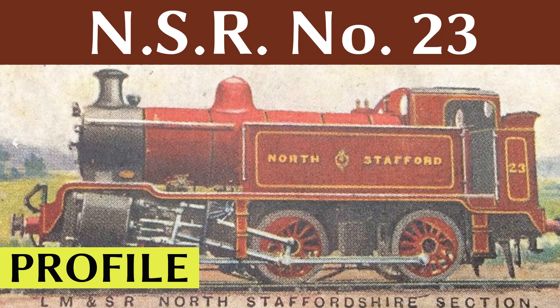Hello and welcome to this profile episode on North Staffordshire Railway number 23, a defiant last gasp of a proudly independent little railway.